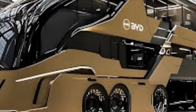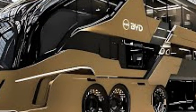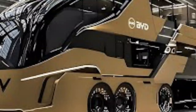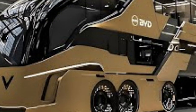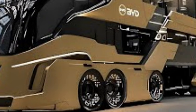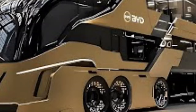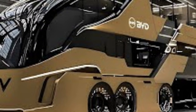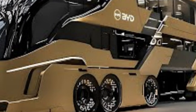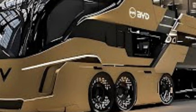The 2026 BYD motorhome arrives as a bold redefinition of what life on the road can look like in the era of clean energy and intelligent mobility. As global travel trends continue to shift towards sustainability and self-sufficiency, BYD has taken its deep expertise in electric vehicles and battery technology and transformed it into a luxurious, fully electric motorhome that feels less like a vehicle and more like a modern mobile sanctuary. Designed for explorers who crave freedom without compromising comfort, this motorhome speaks directly to the future of travel, where innovation, efficiency, and relaxation exist in perfect harmony.